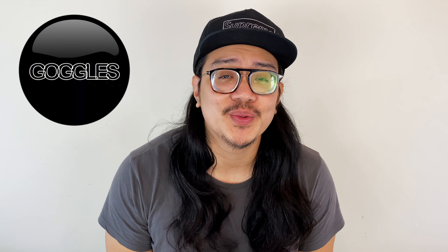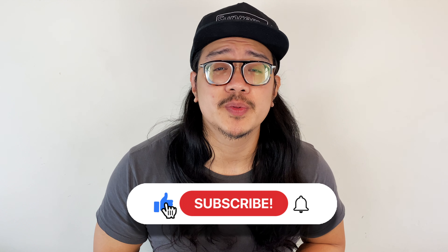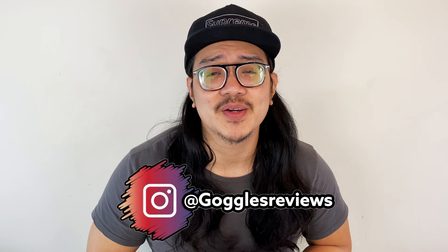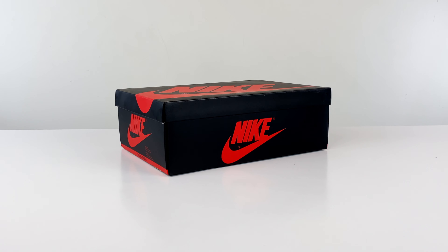Welcome back for another episode of Goggle Sneaker Review. Today is a special review because this sneaker is one of my most anticipated releases of 2021. If you're new here, please consider subscribing, smash that like on your way out, and hit that notification bell. For sneaker updates and rumors, follow me on Instagram at Goggles Reviews. Without further ado, let me introduce the new Jordan 1 High Hyper Royal.